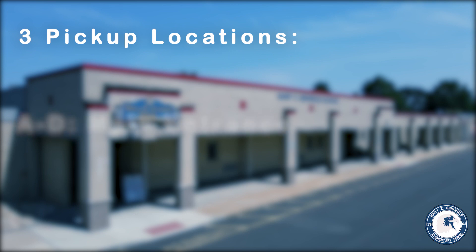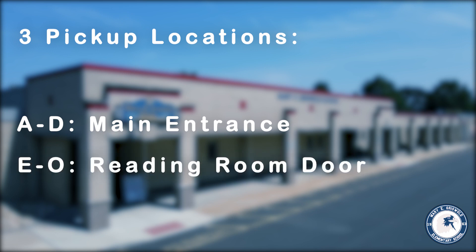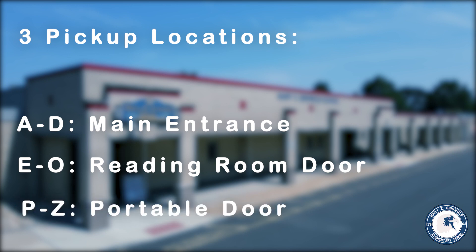Students with last names A through D will be picked up at the main entrance of the school. Students with last names E through O will be picked up at the reading room door on the side of the building. And students with last names P through Z will be picked up at the portable door on the side of the building near the playground.